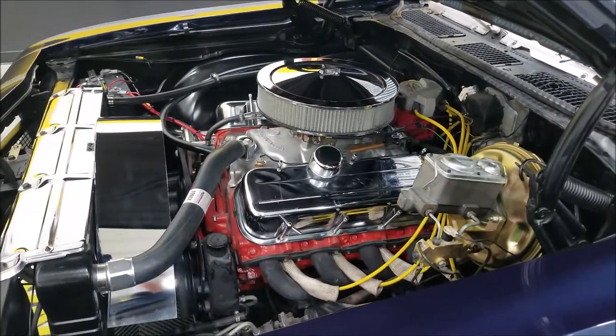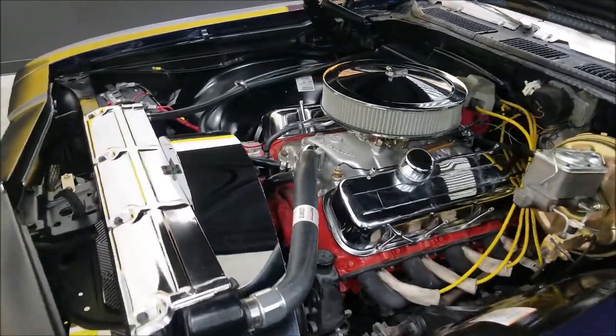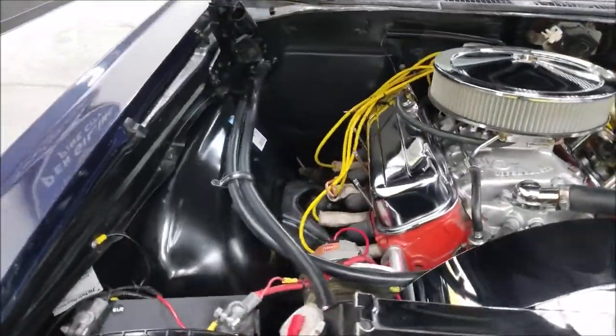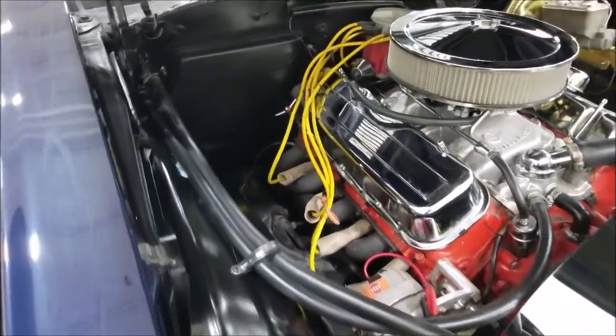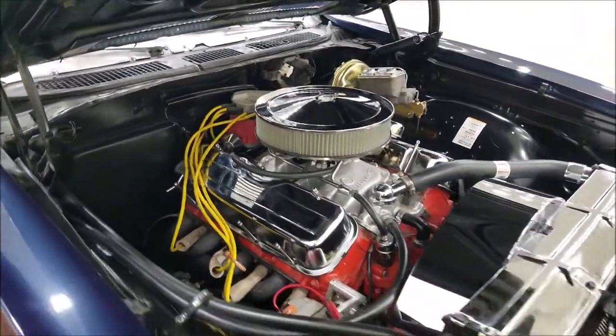There it is — the 402 V8, paired with a Turbo 350 automatic transmission, power steering, and power brakes. Heater hoses are hooked up, as you can see. Nice and tidy underneath there, with good looking engine paint.